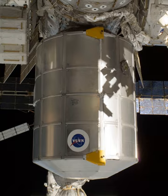The Leonardo Permanent Multipurpose Module is a module of the International Space Station. It was flown into space aboard the Space Shuttle on STS-133 on 24 February 2011 and installed on 1 March. Leonardo is primarily used for storage of spares, supplies and waste on the ISS, which was until then stored in many different places within the space station.